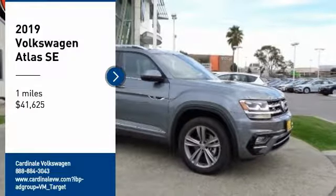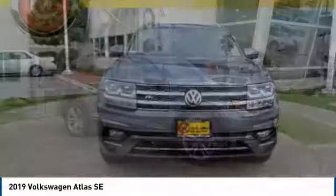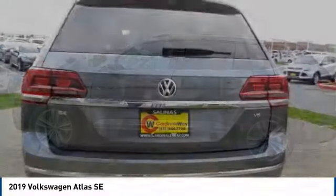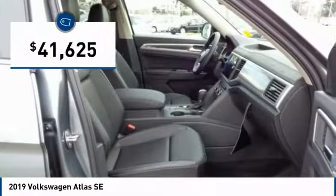Looking for the right vehicle? Check out the 2019 Atlas. The Volkswagen Atlas provides you all the flexibility you'd expect from a crossover vehicle with three rows of seating. The Atlas also features the latest in audio and safety technologies and is priced below $45,000.